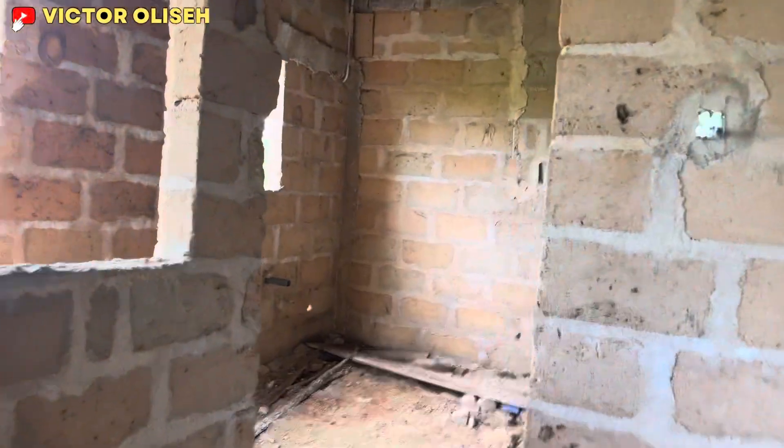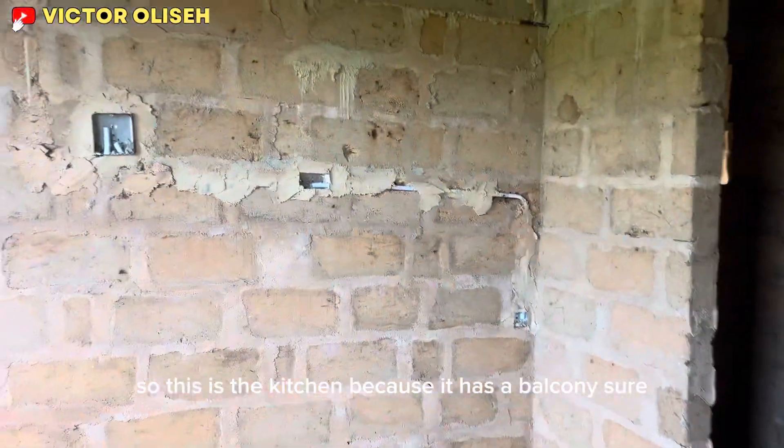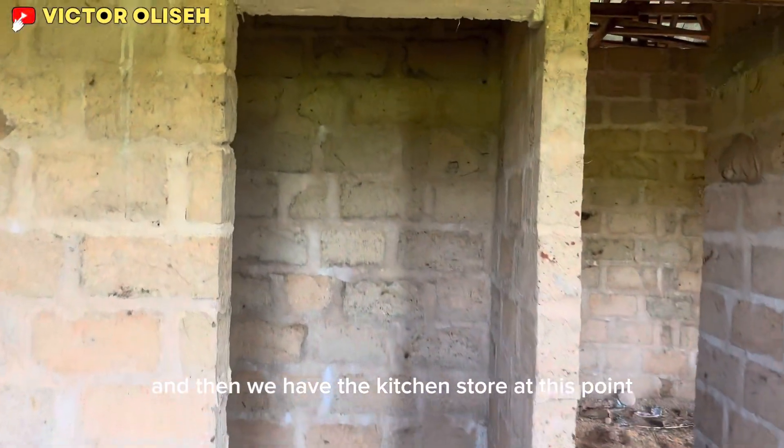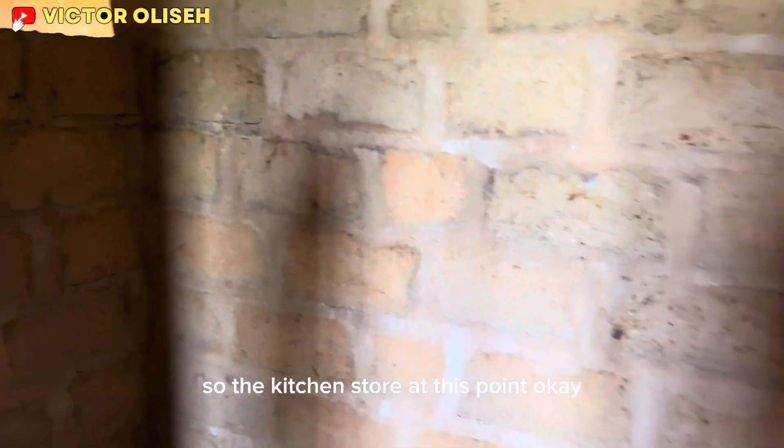And then we have the dining area. Proceeding from there, this is the kitchen. The kitchen has a balcony, and then we have the kitchen store at this point.